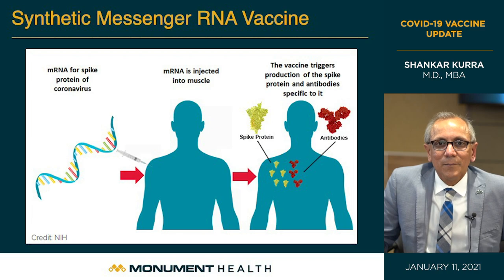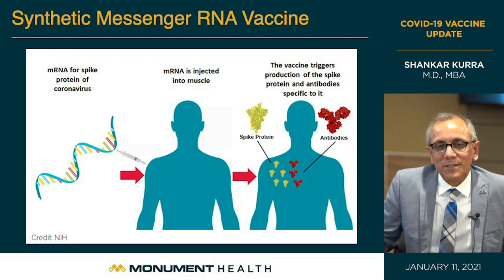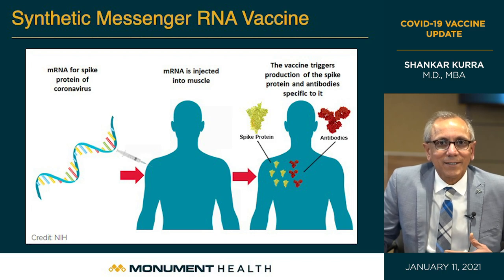There are no cells, no preservatives — nothing else. Once injected into the muscle of the arm, the messenger RNA goes into the cell. The cell then translates that code into a protein — the spike protein. That spike protein is then recognized by our immune system as a foreign particle, and it creates specific antibodies — the Y-shaped antibodies shown in the picture. Once immunized in this fashion, the person is protected against the virus.